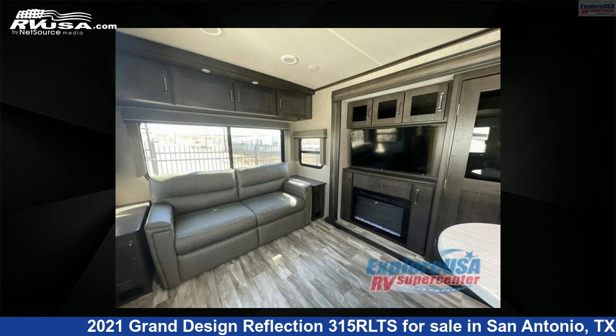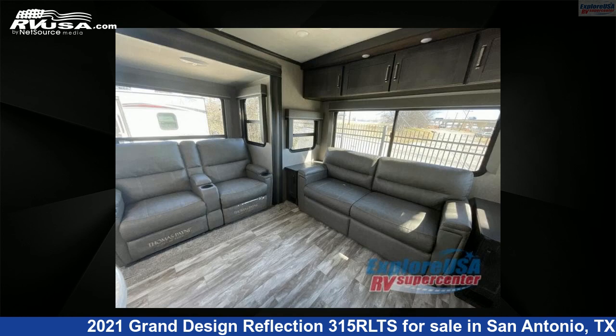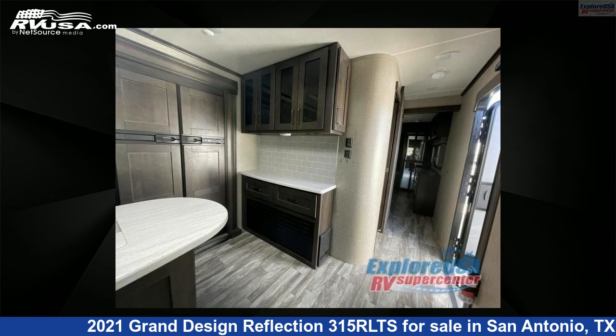For more information and pricing on this unit, and to see all units available for sale by ExploreUSA RV Supercenter, San Antonio, Texas, visit rvusa.com.